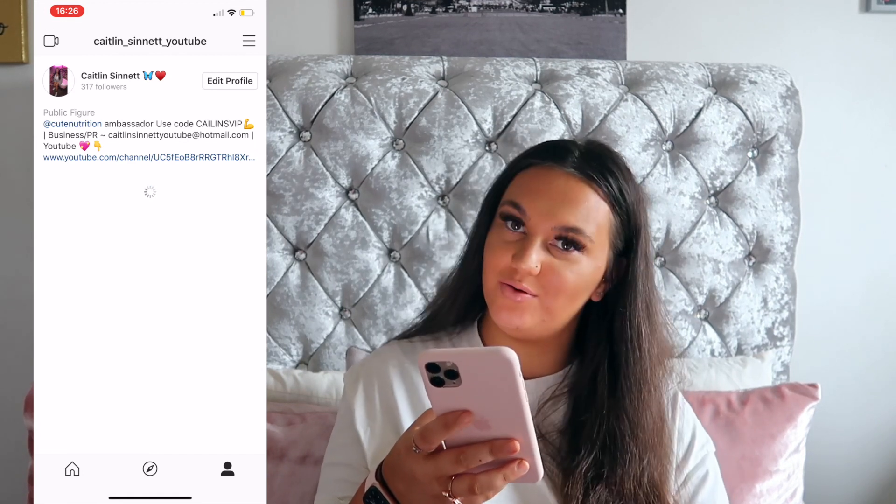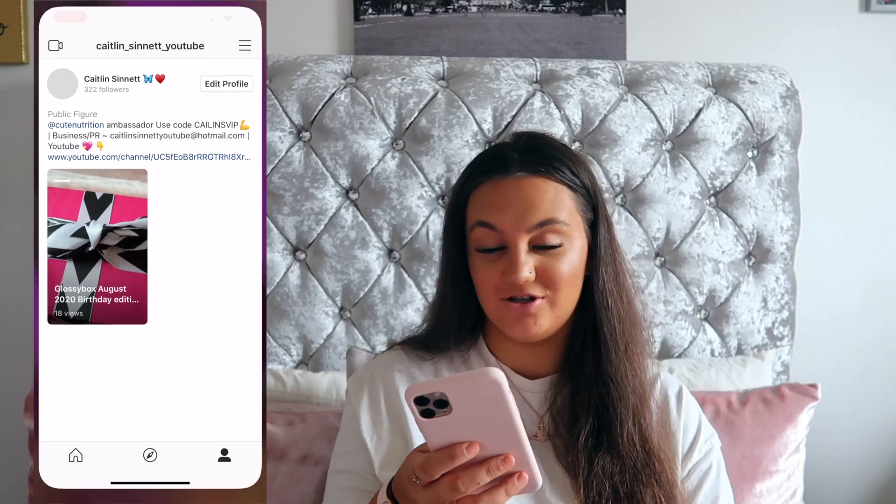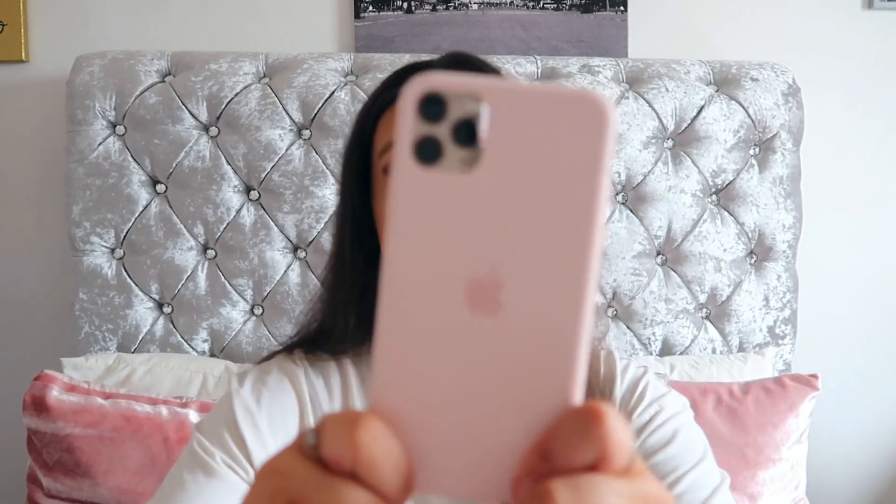Here's my Instagram on here if you want to go and follow, and I've got my first IGTV I put up the other day. So that's everything on my iPhone. I have the 11 Pro Max and I've just got this Apple case on it from the Apple store. I have the 11 Pro Max in gold just if anybody's wondering.